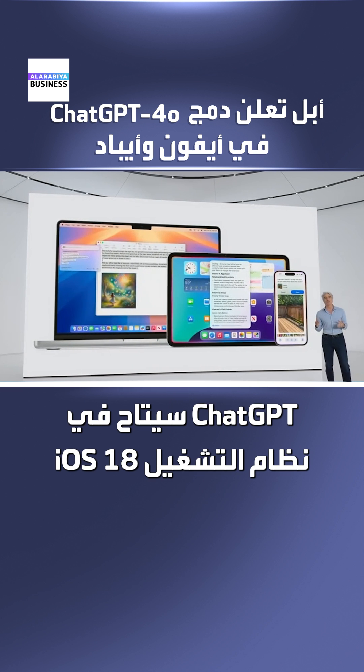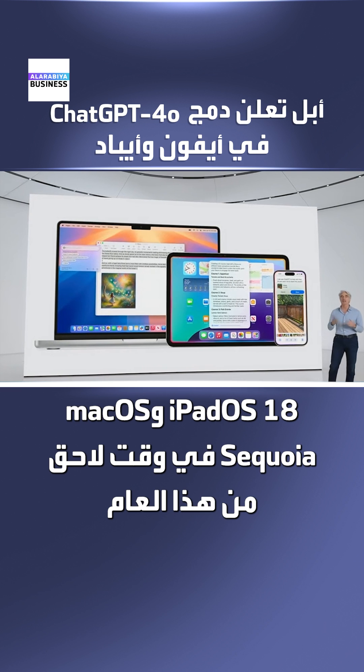ChatGPT integration will be coming to iOS 18, iPadOS 18, and macOS Sequoia later this year.